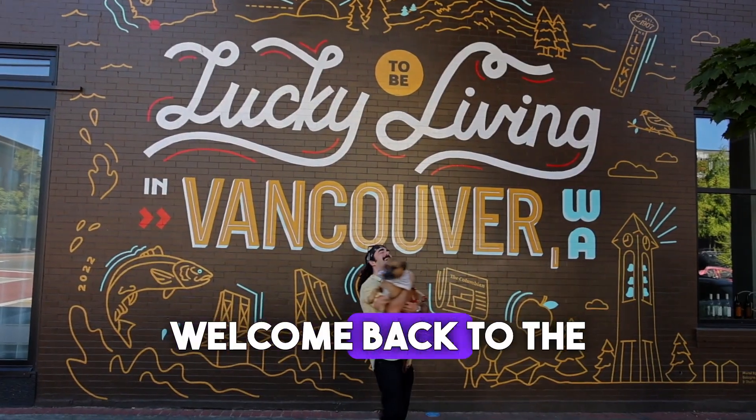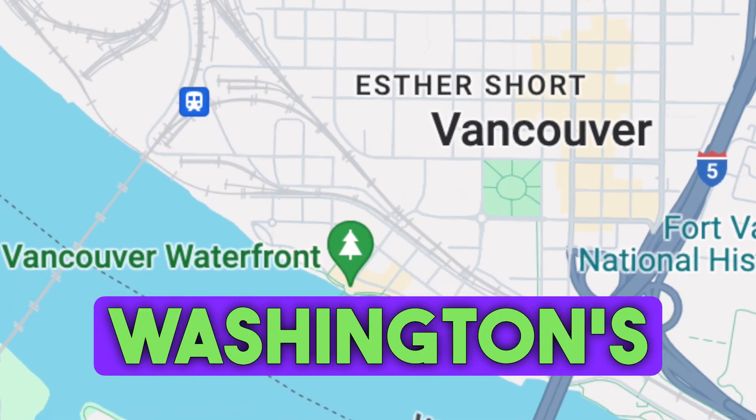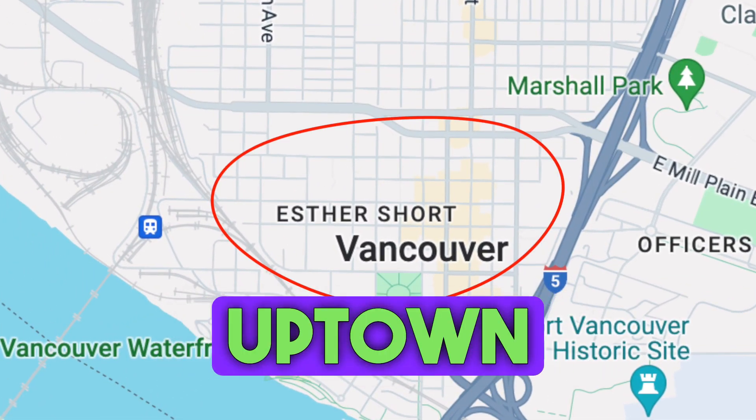Hi everyone, welcome back to the channel. Last episode we walked through Vancouver, Washington's new waterfront, and today I'm going to take you through my favorite spots in uptown downtown.